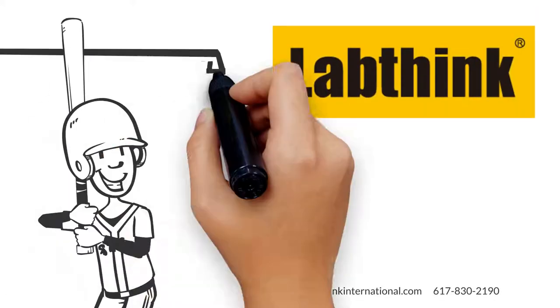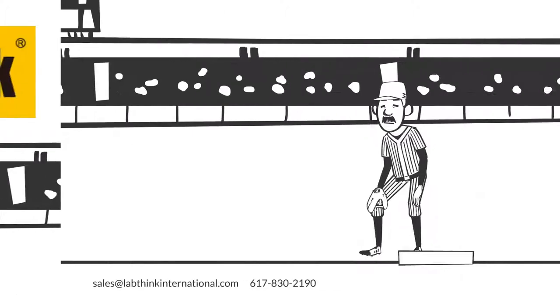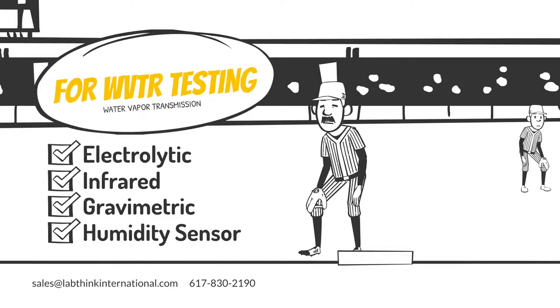LabThink hits it out of the park with its next generation of permeability testing units. You can run through first with electrolytic, infrared, gravimetric, and humidity sensor methods for WVTR testing.